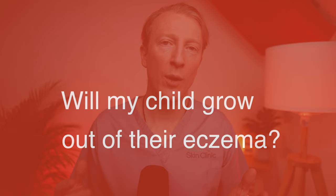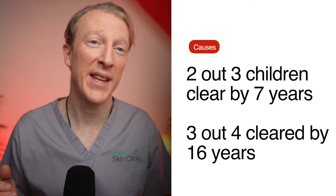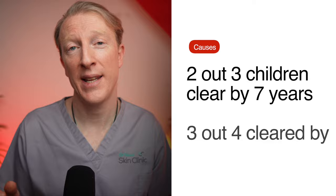Will my baby grow out of eczema? It's impossible to predict whether a child will grow out of eczema or not. Eczema is a chronic condition with periods where it flares up and then settles again. Many children do eventually grow out of it — in about two-thirds of children the eczema will have cleared by age seven, and that goes up to about three-quarters becoming clear by age 16. Unfortunately, children with more severe eczema tend to have a harder time getting rid of it.